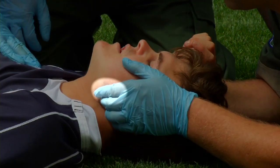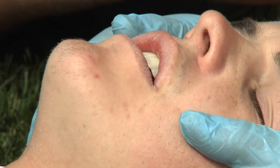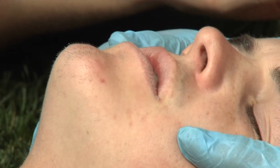Technique two: the jaw thrust. If you have been trained and qualified to do so, you can also perform a jaw thrust technique instead of the chin lift to open the airway on a player with a suspected spinal injury. Whilst maintaining a firm hold on the player's forehead, position your fingers under the player's jaw bone and apply upward pressure, thereby opening the airway. For the lay practitioner, this might be difficult to perform, therefore the chin lift is the preferred technique.